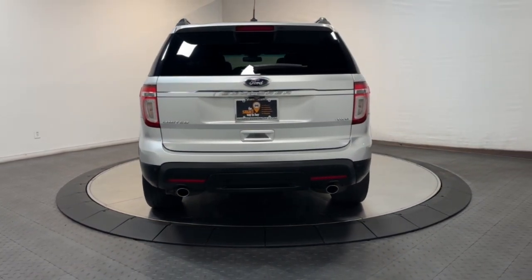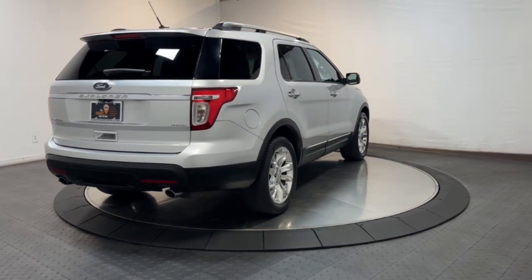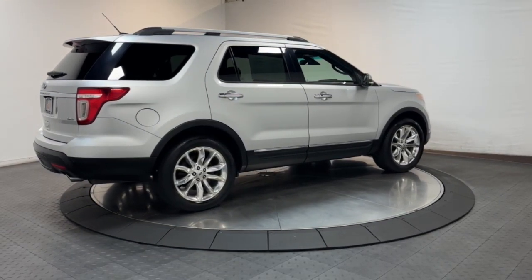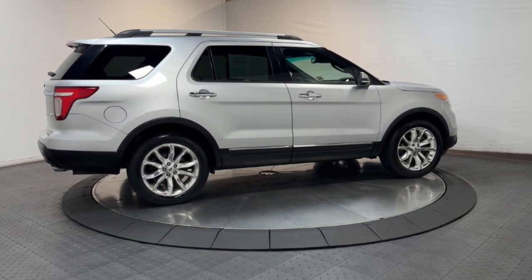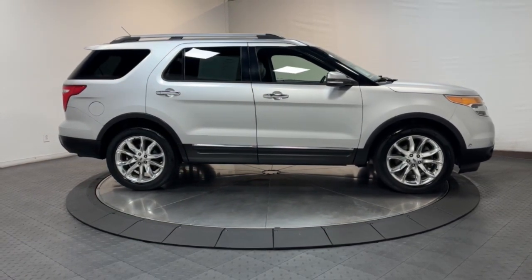The following are some of this vehicle's highlighted options: all-wheel drive, keyless entry, power passenger seat, heated rear seat, heated mirrors, fog lamps, backup camera, satellite radio, premium sound system, and power driver seat.